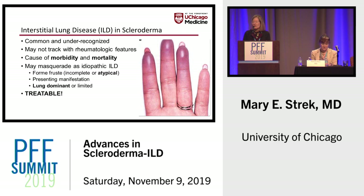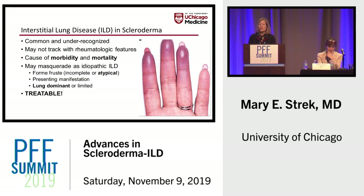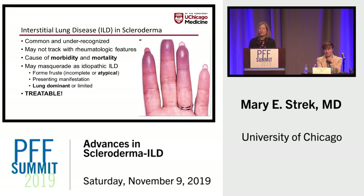Interstitial lung disease in scleroderma is common and likely under-recognized. It's important to note that the lung disease may not track with the rheumatologic features, which makes it more challenging in terms of diagnosis. It's clear to those of us who take care of patients with scleroderma that the interstitial lung disease is indeed a cause of great morbidity and some mortality.